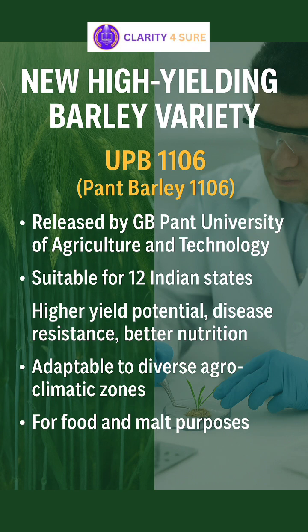This characteristic can help farmers improve their cropping intensity and farm income. This innovation supports India's goal of achieving food and nutritional security while strengthening climate-resilient agriculture.